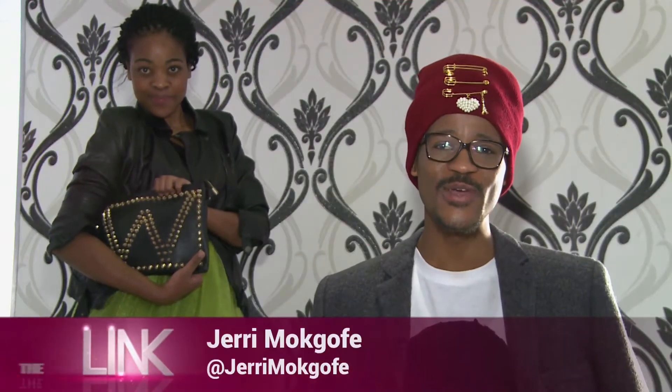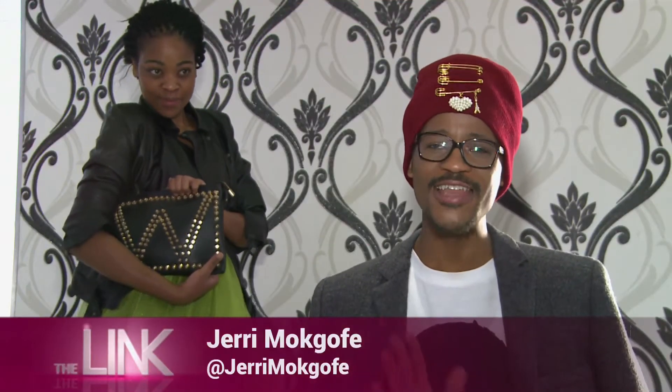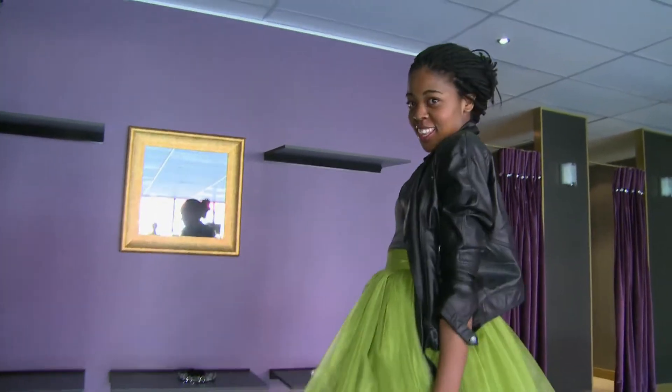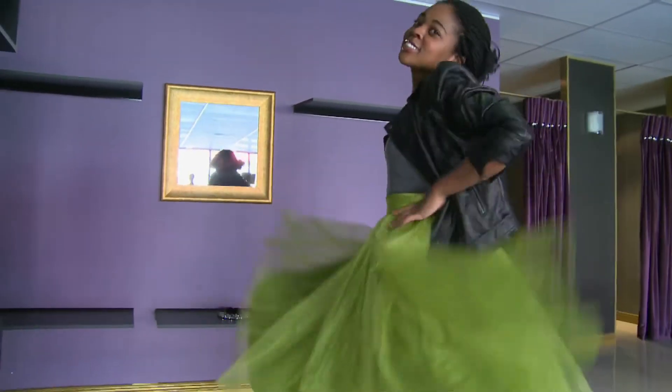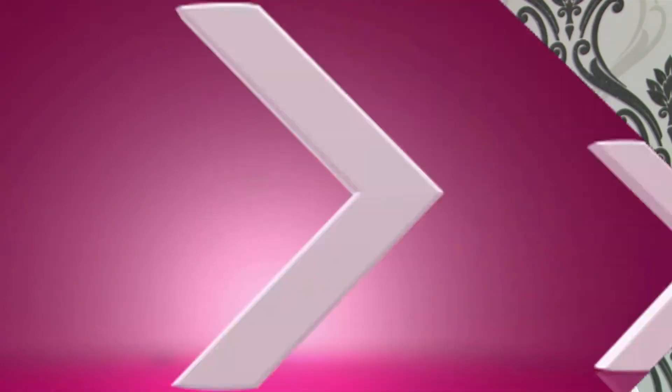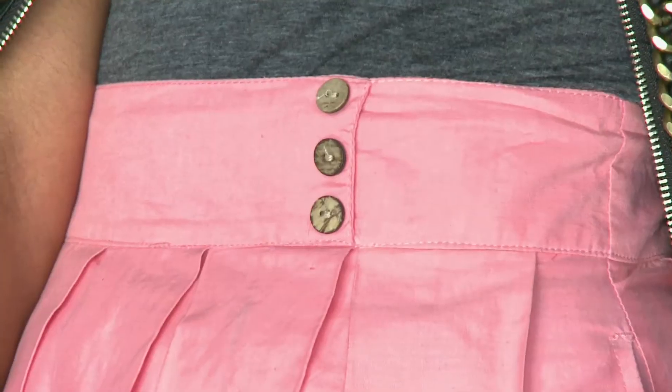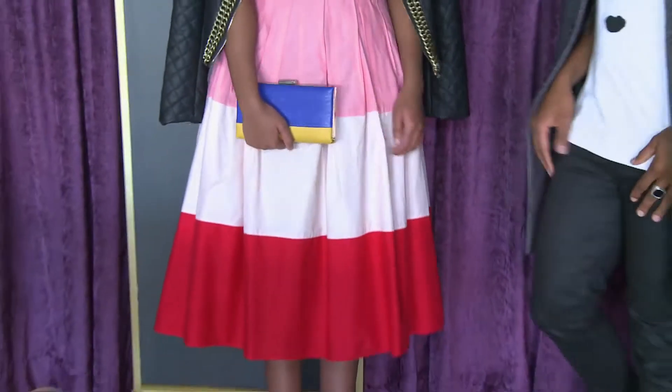I know, I know, tutus are so 2010. Black Swan is over and Carrie Bradshaw has long made her tutu-wearing debut on our television sets. But if you're feeling ballet chic like everybody else this season, I'm here to show you how you could potentially wear a tulle skirt in two different ways. I really hope that you enjoy the fun out of wearing something that can either make you feel like a princess, or a four-year-old.